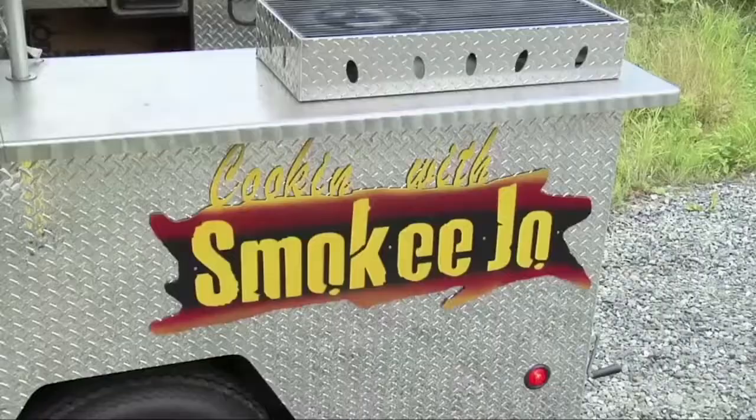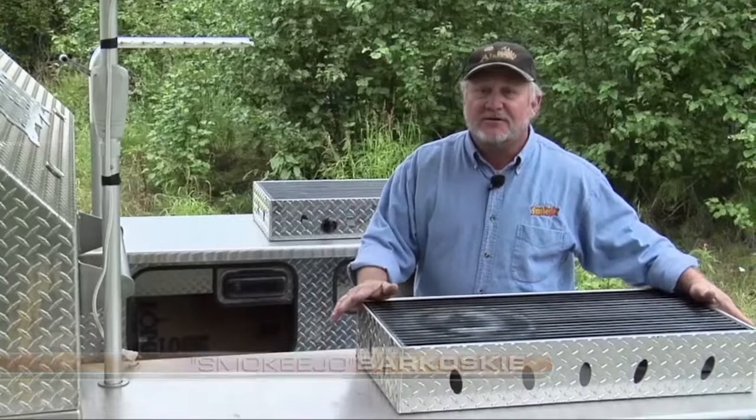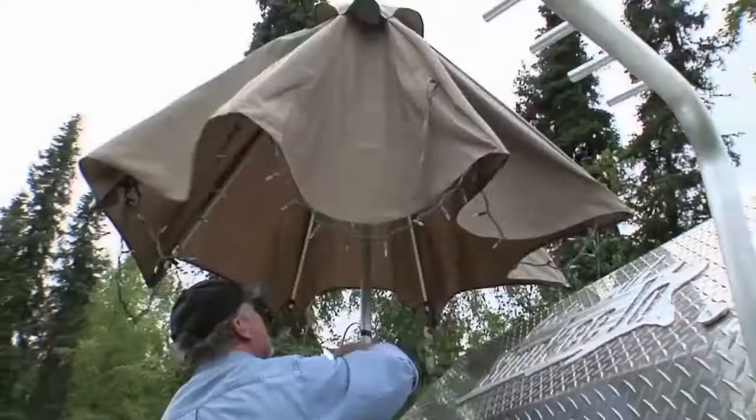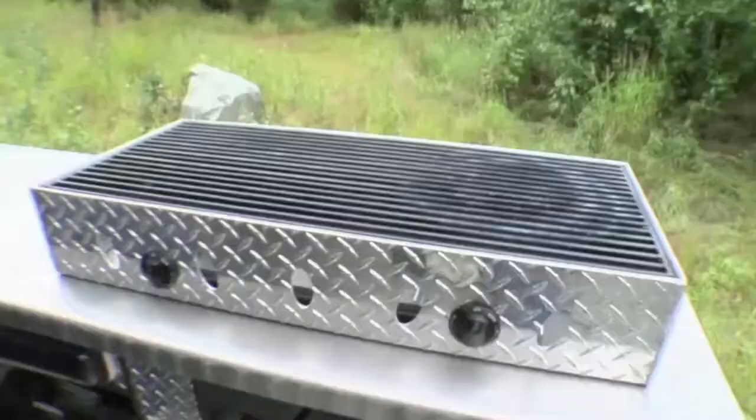My old buddy Nick Van Dyke from Wasilla, Alaska — he custom built this thing to perfection. Van Weld is the name of his company, and buddy, he can make anything from a grill to a boat. You think Smokey Joe's happy now? This is nice. You should have seen him when we pulled in the driveway with this rig.